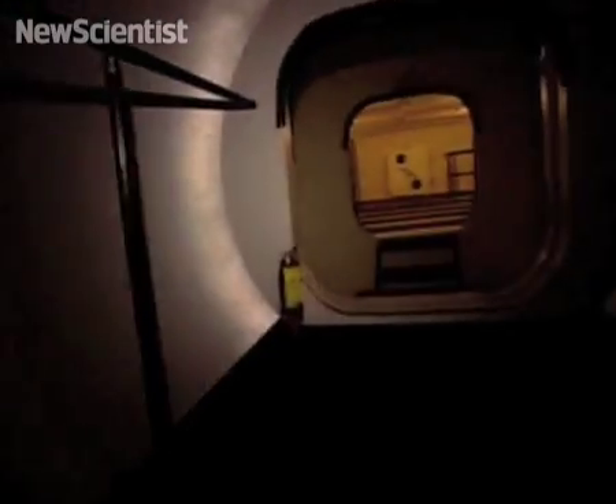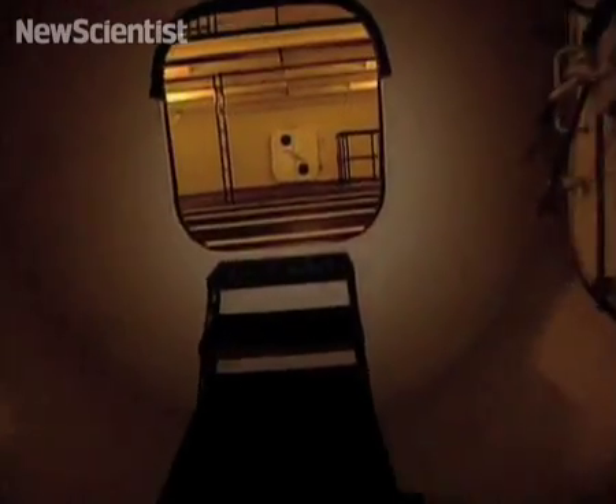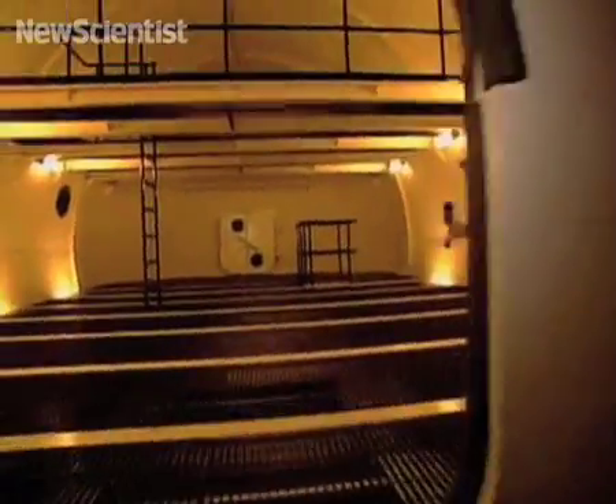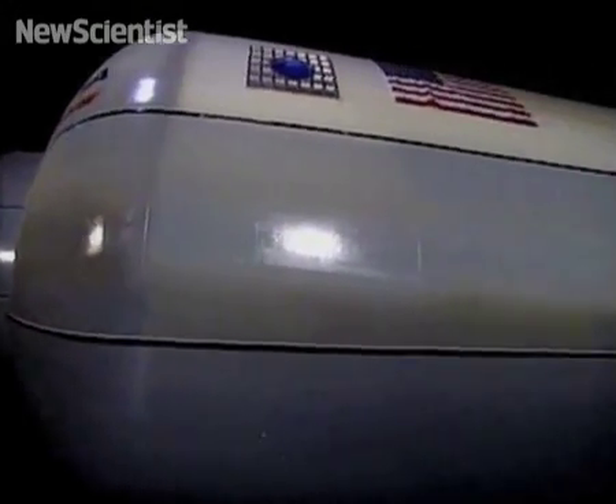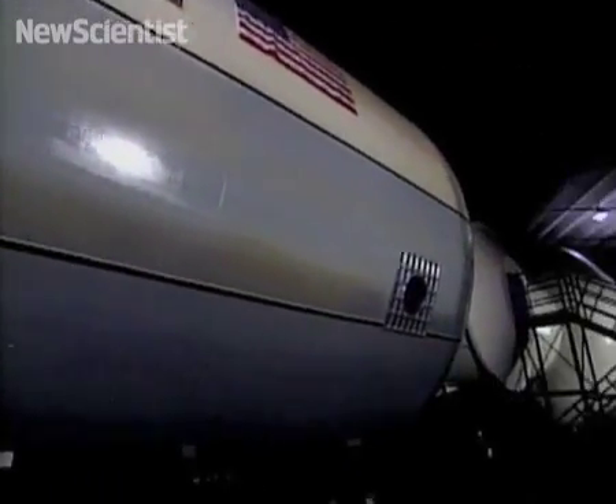These space stations are a lot more spacious than existing spacecraft. Two modules will provide more room than the whole International Space Station. Since they only reach their full volume in space, they should be easier to launch too.